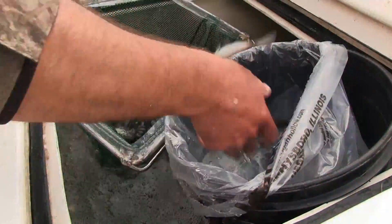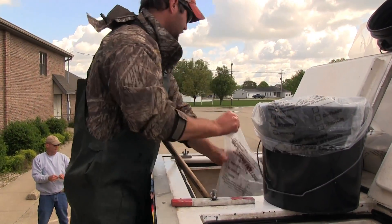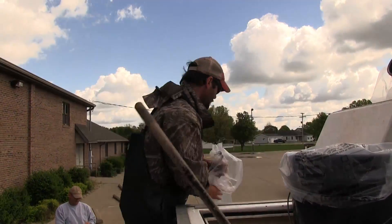This is a 5 to 8 inch largemouth bass. Sometimes when we're recommending corrective stocking after a fish kill and your bass population has been eliminated, this is the size you can obtain from fish dealers to help get your population back in balance.